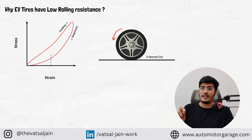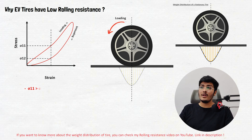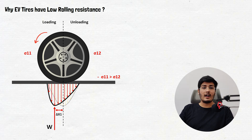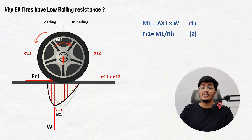Now consider the first tire. At a particular strain we have two values of stress: sigma11 and sigma12. As sigma11 is greater than sigma12, the weight distribution of the tire will shift towards the left direction. Let the shifted weight be delta x1. For balancing this force, a W force is applied by the ground. This creates a counter torque given by M1 equals delta x1 multiplied by W. This counter torque applies a force on the tire in the forward direction, so the ground applies a resisting force on the tire in the backward direction, which is fr1. This resisting force is called the rolling resistance, and fr1 equals M1 divided by rh, where rh is the rolling radius.